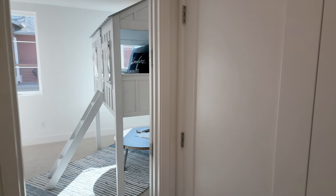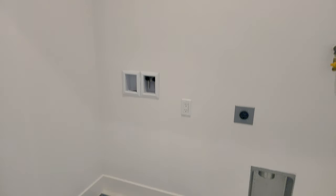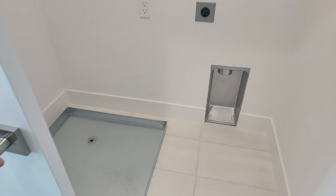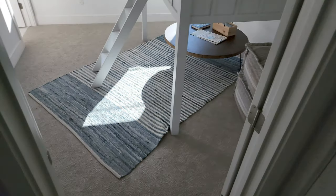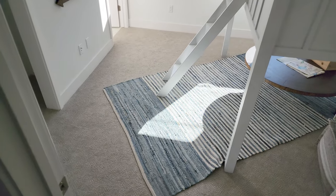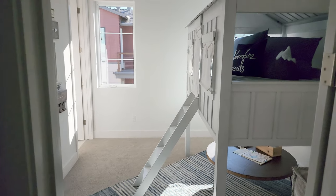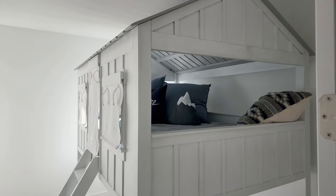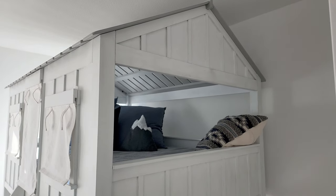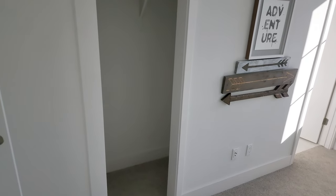And here's the laundry room hookup. This is a kid's dream — look at that bed! Pretty sure this is just part of the model and they're not built right in, but if you're really wanting a bed like this, we can find you one.